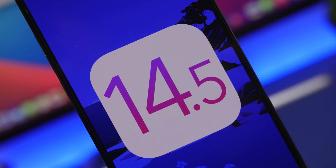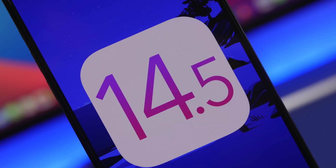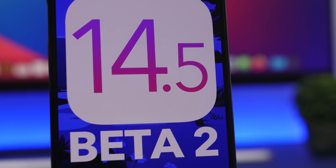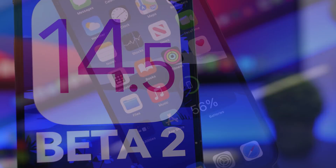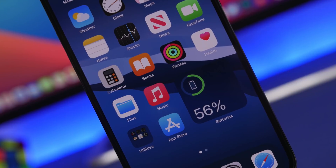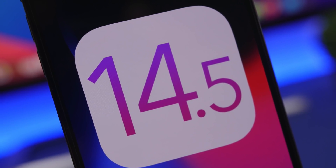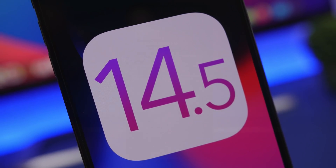Hey, what is going on everyone, this is Ariviews back with another video. Today Apple has released the second beta of iOS 14.5. iOS 14.5 was released on its first beta a couple of weeks ago and it brought a ton of new features. Now we have the second beta which also brings a lot of new features, so in this video we're going to take a look at everything that is new with iOS 14.5 beta 2.